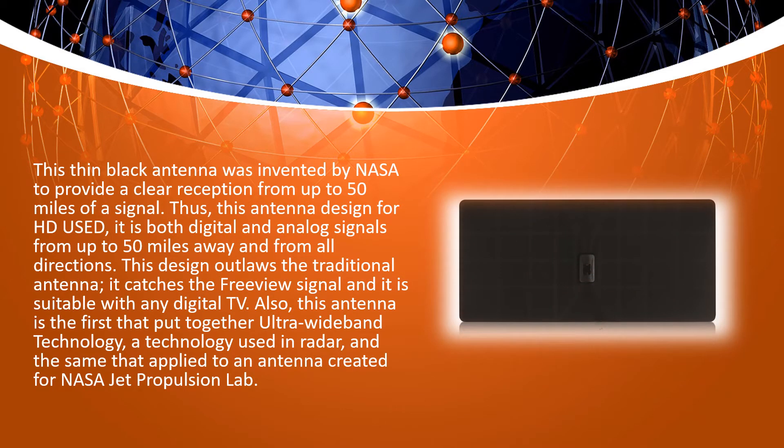This thin black antenna was invented by NASA to provide a clearer signal from up to 50 miles away. Designed for HD use, it receives both digital and analog signals from up to 50 miles away and from all directions. This design outlaws the traditional antenna — it catches the free view signal and is compatible with any digital TV. It is also the first antenna to incorporate ultra-wide-band technology, a technology used in radar and the same applied to an antenna created for the NASA Jet Propulsion Lab.